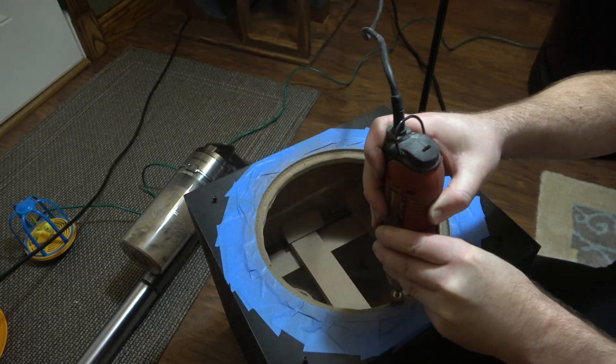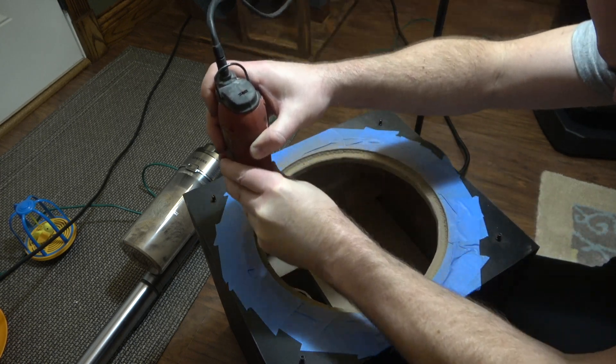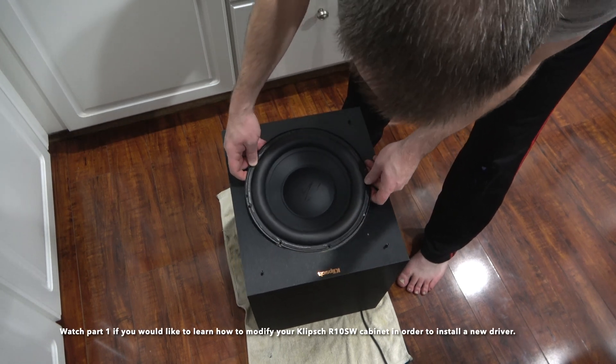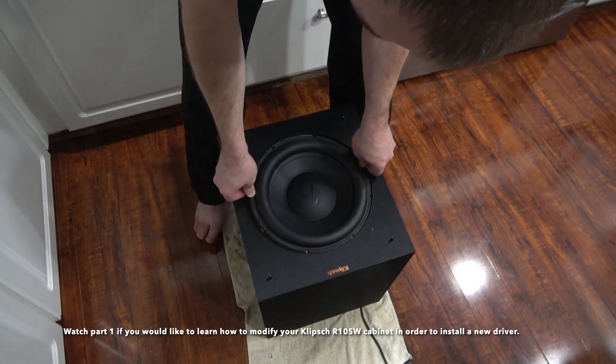The only problem is this driver wasn't a drop-in fit. I spent about an hour with the Dremel tool modifying the original cabinet to get the new driver to fit. Although the process to modify the cabinet looks painful, it was actually quite easy to perform. Now that the new driver is installed, I'm ready to run some tests.